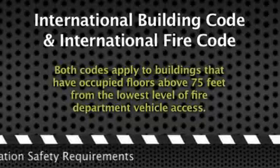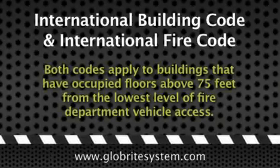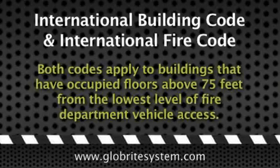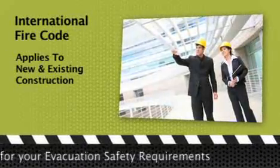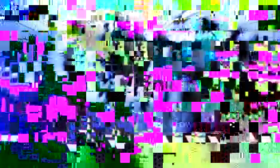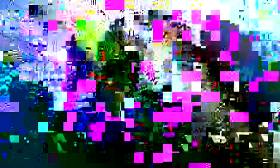Today, high-rises that contain occupied floors above 75 feet from the lowest level of fire department vehicle access practice these measures according to the International Building Code and the International Fire Code's egress marking guidelines. The International Building Code regulates new construction and is practiced by all 50 states. The International Fire Code regulates both new and existing construction, but is practiced by only 42 states, leaving a large number of buildings that still rely on old egress safety measures.